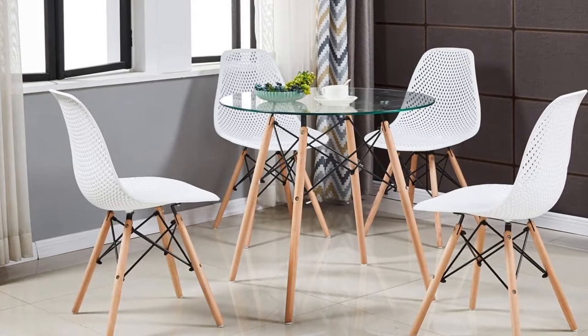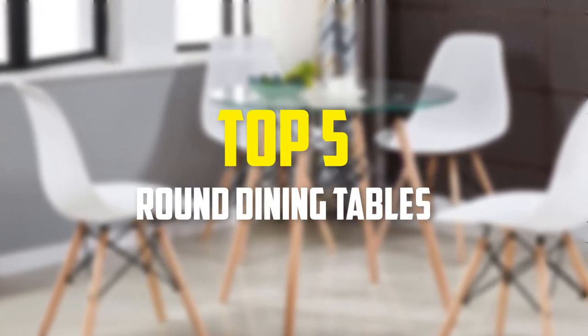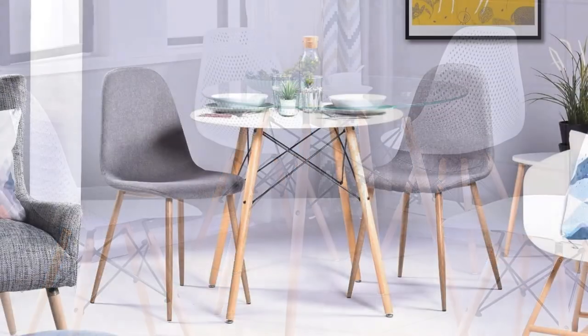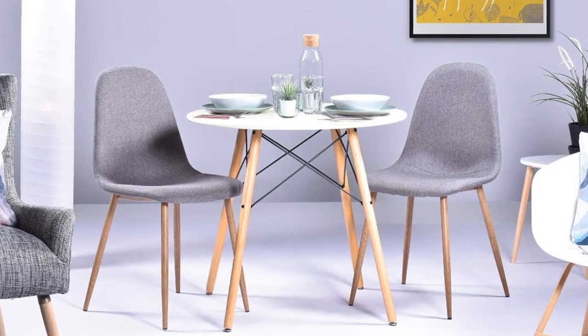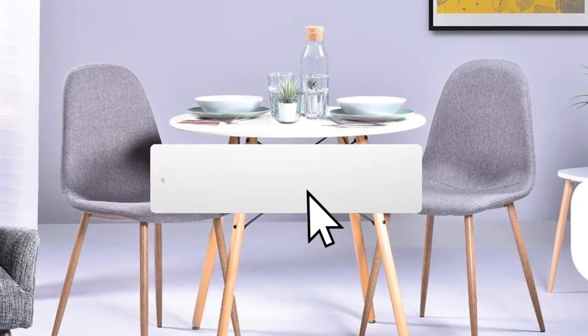Hey guys, in this video we're going to be checking out the top 5 best round dining tables available on the market for their true quality. I made this list based on my personal opinion and hours of research, and have listed them based on popularity, quality, price, durability, user opinions, and more. If you want to see more information and the updated price, you can check out the description below, and also make sure to subscribe for more reviews.